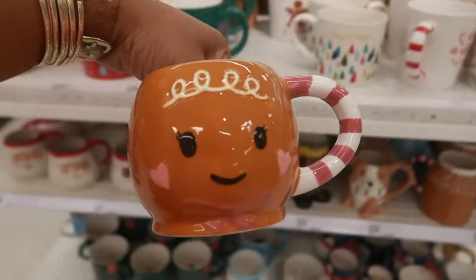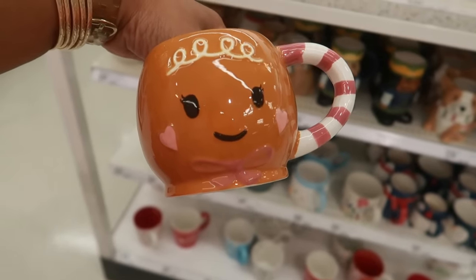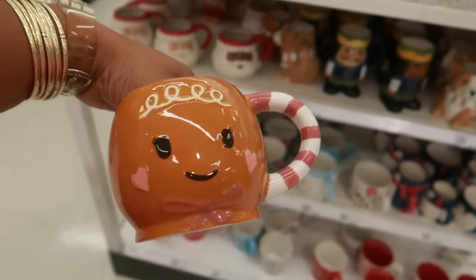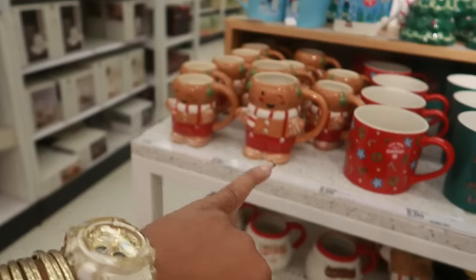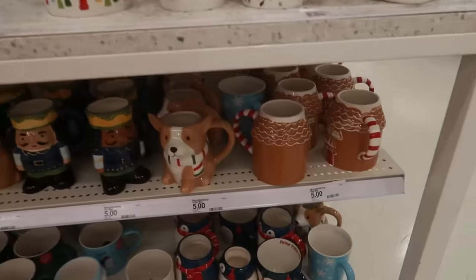$3. So there was the boy up there and the girl. I have a lot of boy gingerbread cups but I don't think I have a girl one with the hearts and the pink. So I'm going to grab this one. I already have those — those are five. And the gingerbread houses.